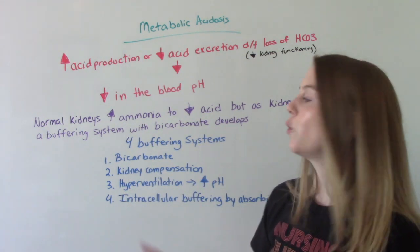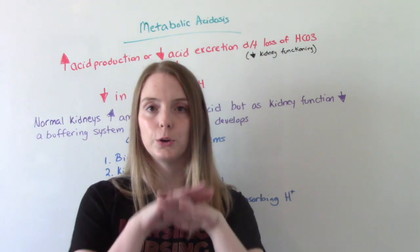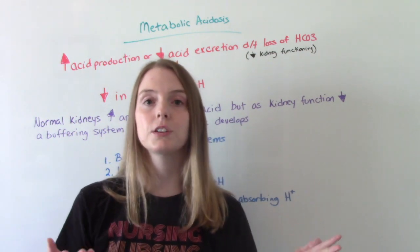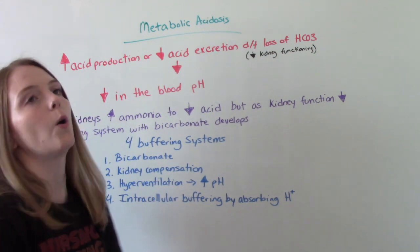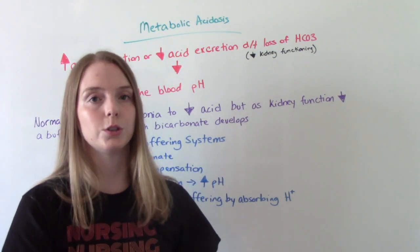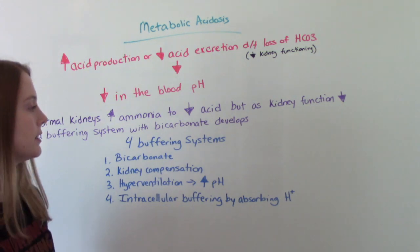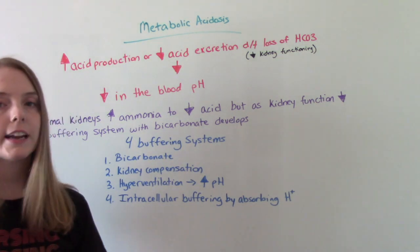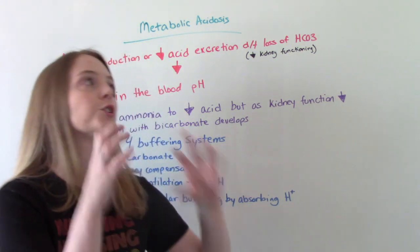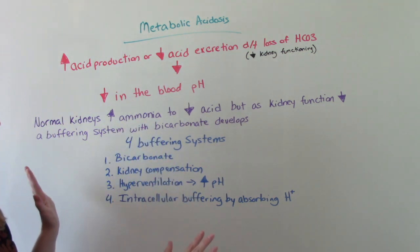There's also respiratory compensation in the form of hyperventilation. The body recognizes there's a problem — my blood is supposed to be neutral and it has now become acidic — so it starts hyperventilating, breathing faster and deeper, to get rid of some of that CO2 and hopefully bring the blood back up to that neutral level. And then the final buffering system is intracellular buffering, where various cells in the body start absorbing hydrogen ions to help control the acidity of the blood.